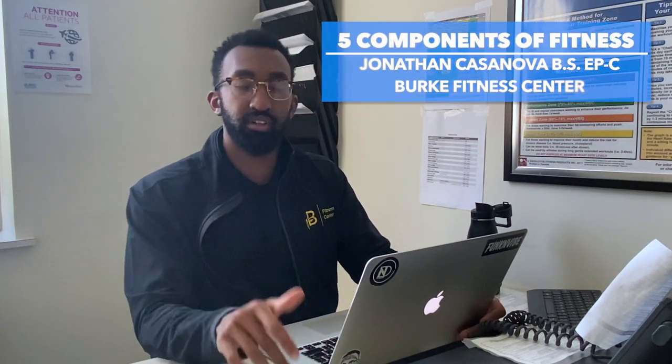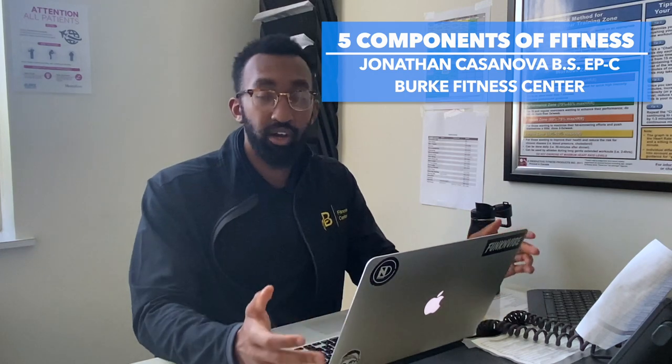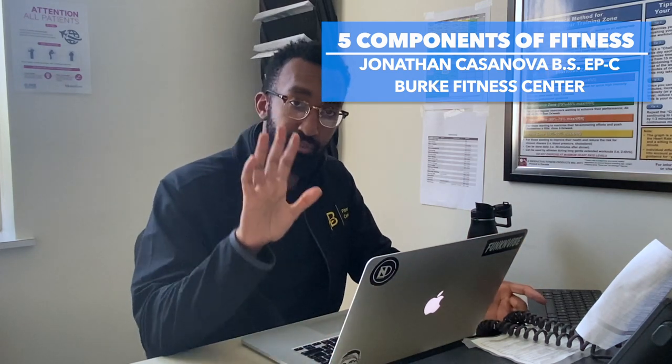Hey everybody, my name is Jonathan, exercise specialist here at the Burt Fitness Center. Today I want to talk to you guys about the five components of fitness and why it's important to understand what fitness actually is.